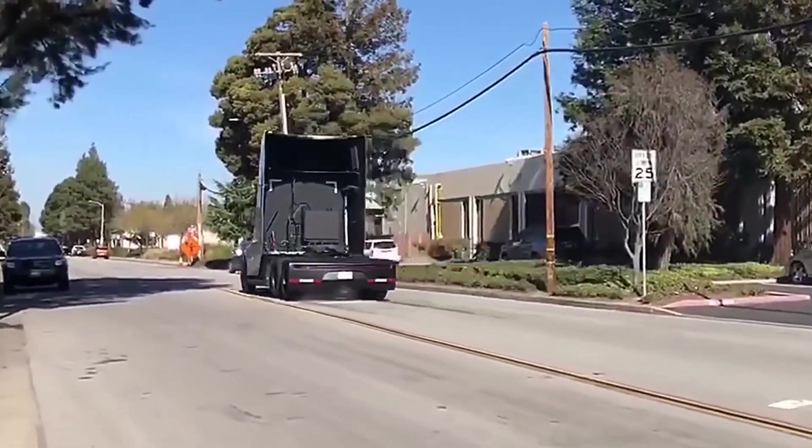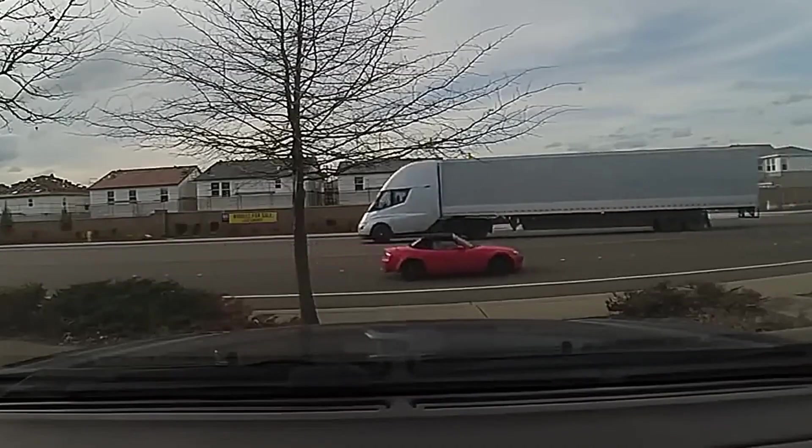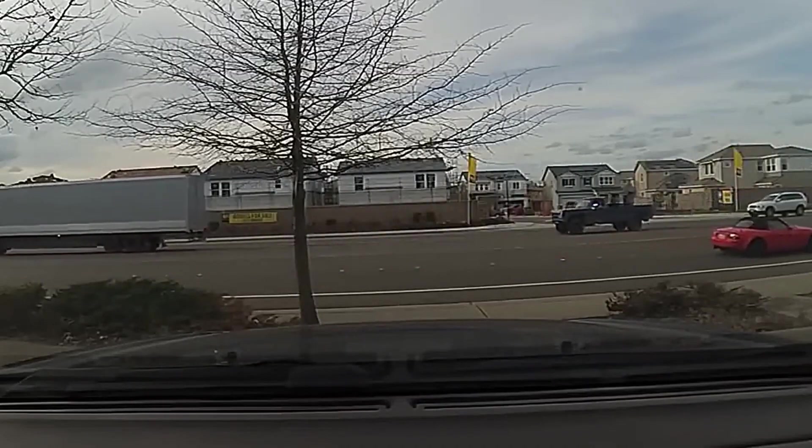As for cargo capacity, the Tesla Semi is expected to have a cargo capacity of 80,000 pounds — 36,287 kilograms. This means it will be able to transport a large amount of merchandise and help reduce transport costs for companies.